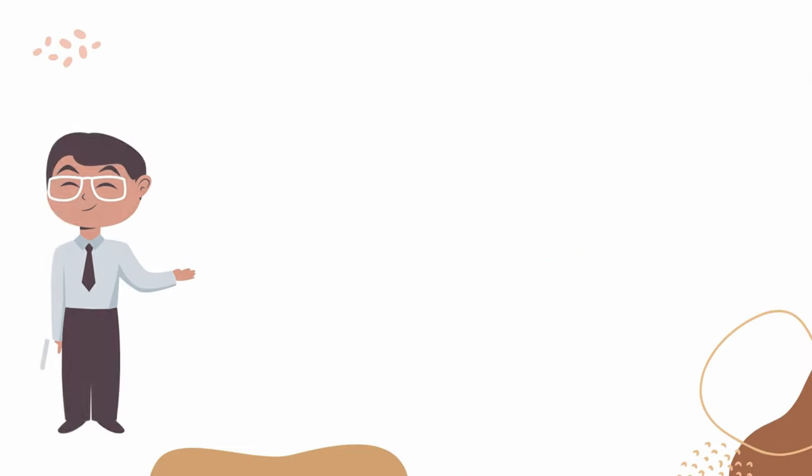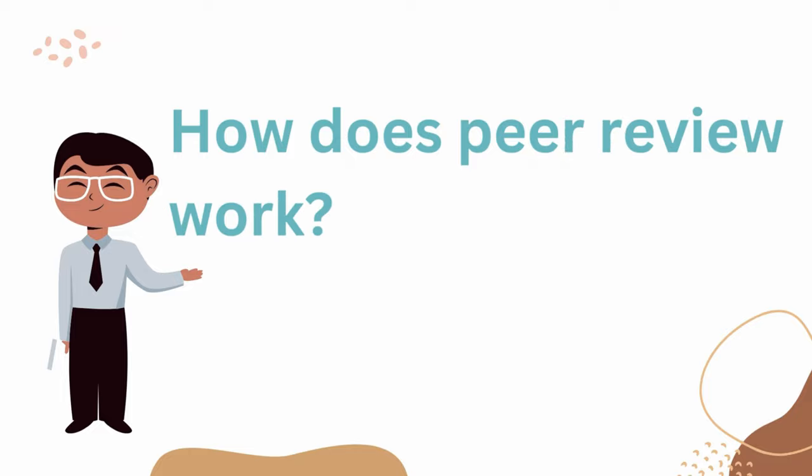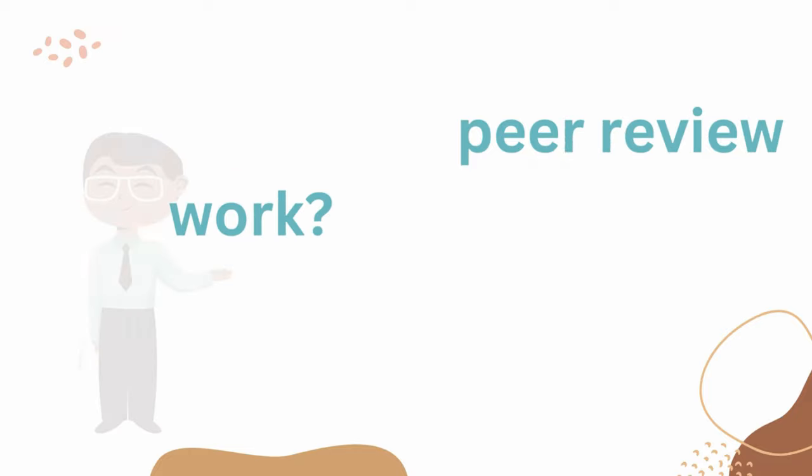Instructors often require learners to use peer-reviewed articles in their research. In this video, you will learn how peer review works.